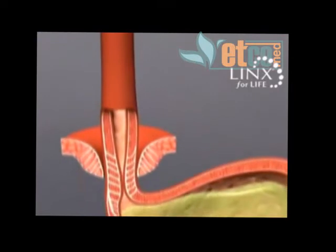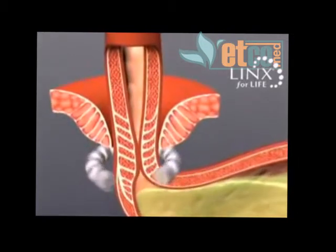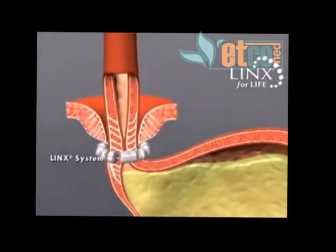The LINX reflux management system augments the weak LES, reinforcing the body's natural barrier to reflux. The magnetic attraction between the beads helps the LES resist opening to gastric pressures, preventing reflux from the stomach into the esophagus.